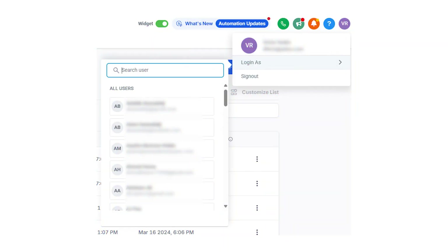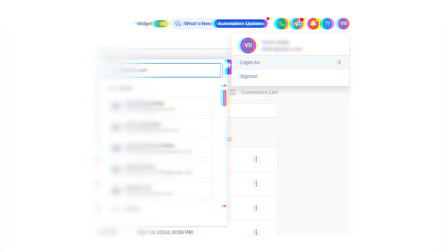Number ten: login as. With the login-as feature, you can jump into your client's account and see exactly what they see — no password needed, no screen share required. It's perfect for fixing issues, building out funnels, setting up automations, or just showing them how something works. You get full access without asking them for a screenshot every five minutes. It saves time, avoids confusion, and makes you look like a tech wizard to your clients.